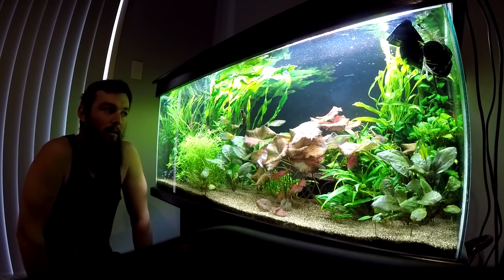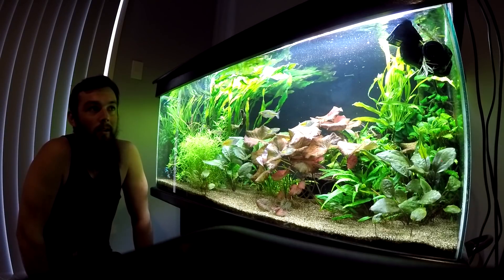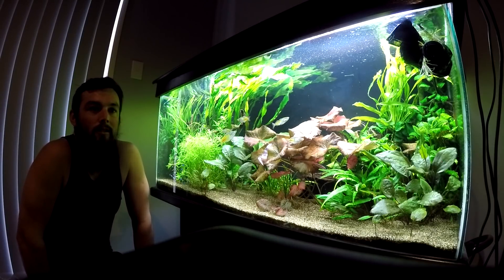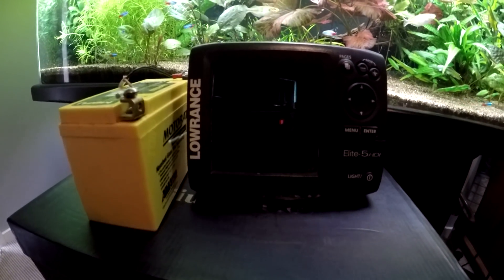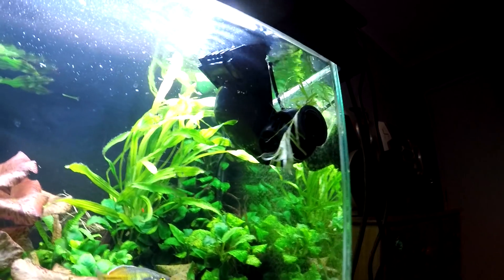Recently I upgraded my Lowrance Elite 5 fish finder to a Hook 9, so I have a spare unit sitting around. It also happened to have a spare transducer, so I thought I'd set it up in my fish tank and see what happens. I've hooked my Elite 5 up to a battery.